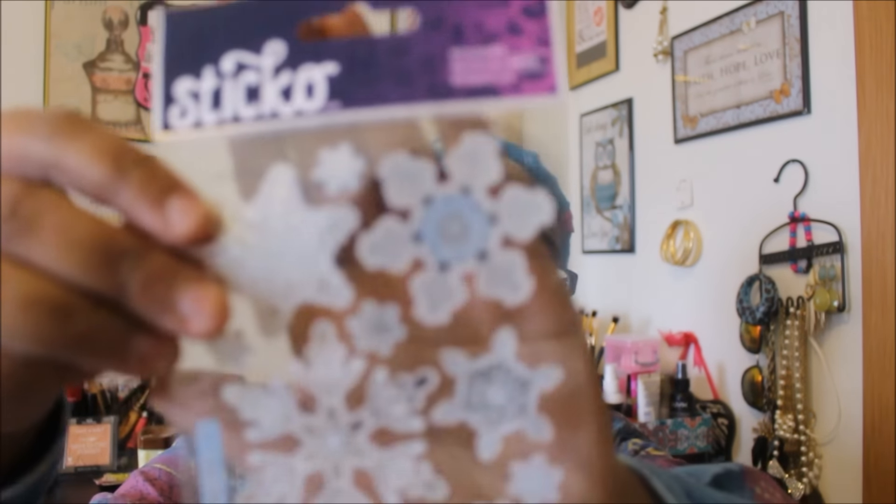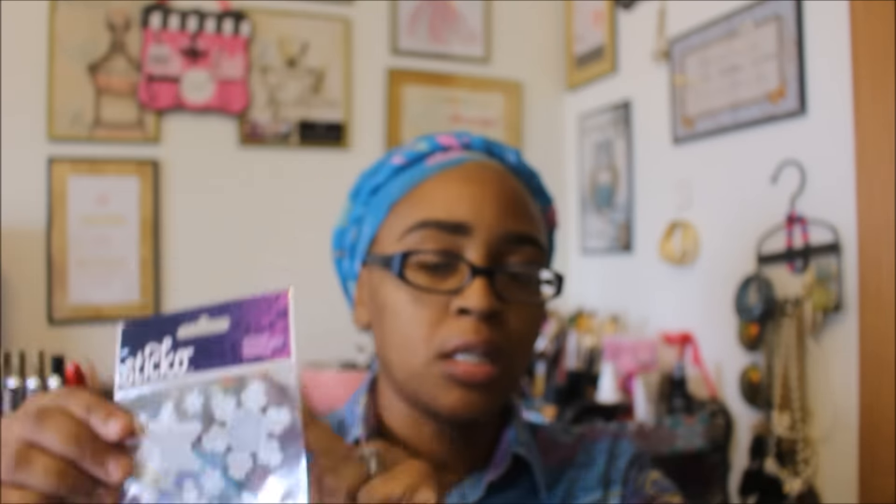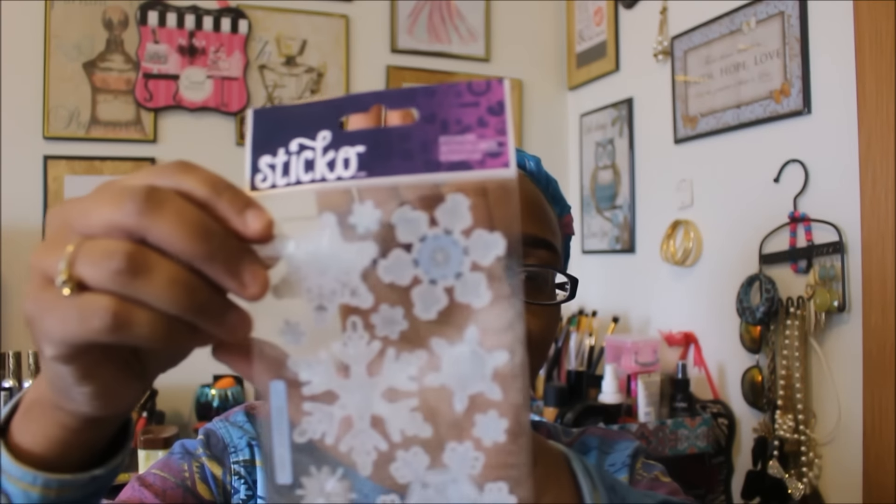The first thing I got from Michaels is these Stickles stickers. As you can see, it's got snowflakes on it. These are normally $1.49 and with the 60% off they went down to 59 cents. I am so late working on my December planner — I'm hoping to have that done sometime this week.